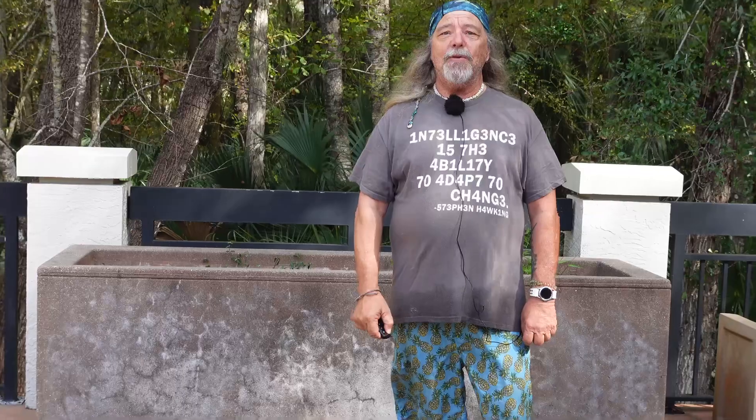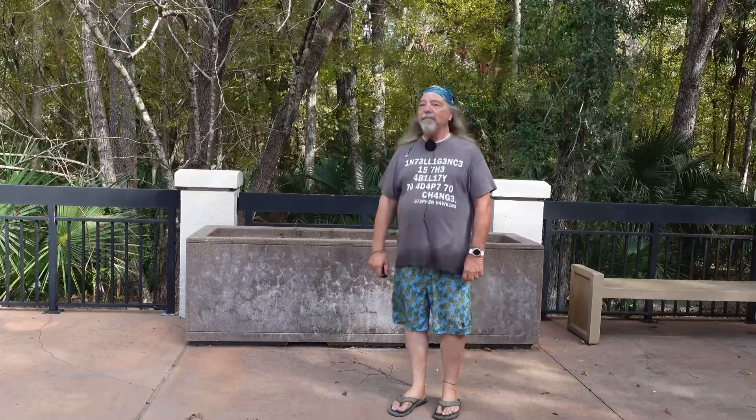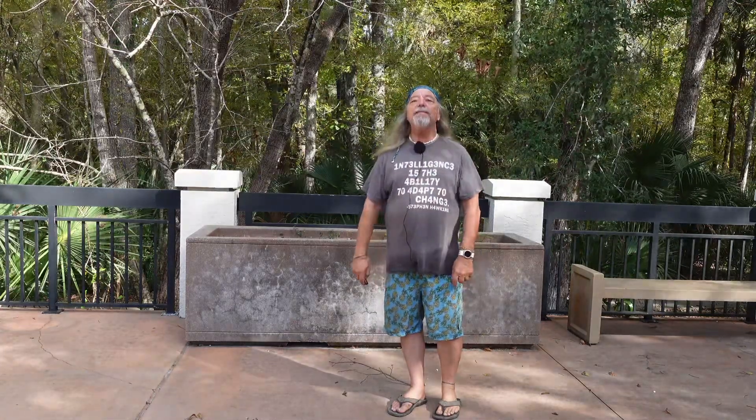We are getting ready to take off on a new adventure, so I'm going to go ahead and end today's video from this beautiful spot. If any of you guys are coming to central Florida for the holidays or for winter camping, check out the springs. There's a lot more to do in Florida than just the theme parks — the theme parks are amazing, but the natural stuff is even better. Until the next time, peace out everybody!